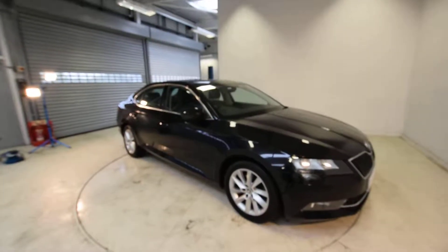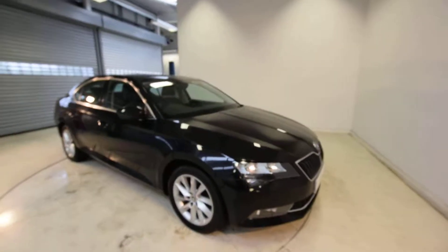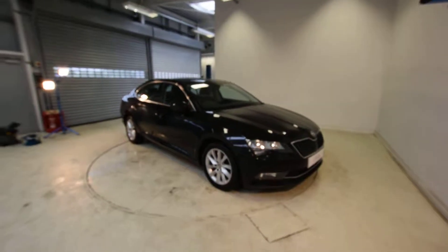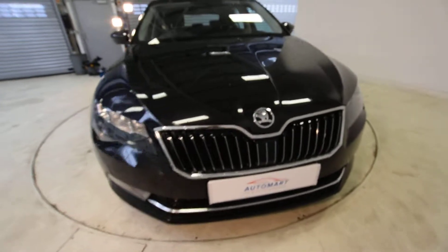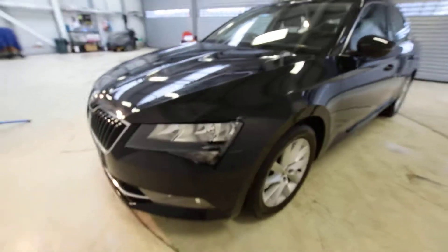Hey guys, welcome — James from Southport Automart. Today I'm going to bring to you a beautiful black metallic Skoda Superb, and it is superb in person. This car is so striking. It's got such an aggressive front piano black internal grille — it just looks amazing when you see it in person.